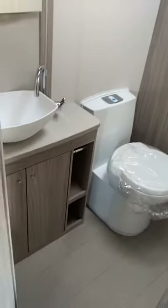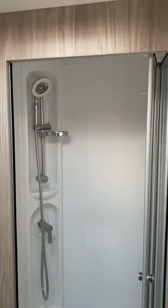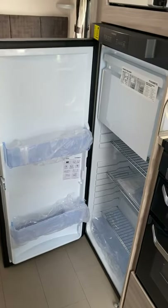And then your bathroom. You've got storage underneath the bed, obviously comes with carpets, microwave Russell Hobbs, and a big Dometic fridge freezer.